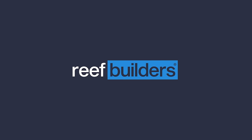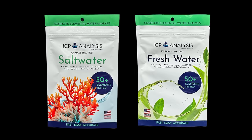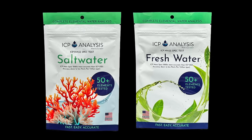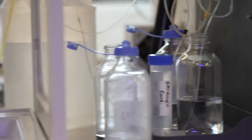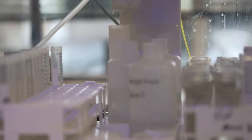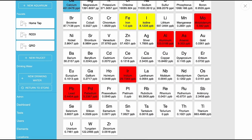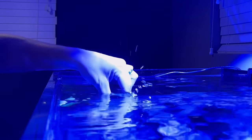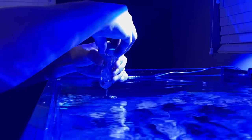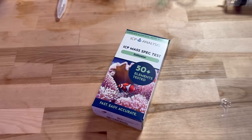The Reef Therapy Podcast is powered by ICP Analysis. If you'd like to win a free saltwater ICP analysis kit and a freshwater analysis kit, all you have to do is leave a comment down below using the hashtag 'what's in your water.' ICP Analysis will test over 50 elements down to parts per trillion and can detect undesirable elements in your aquarium. Register your aquarium on the ICP Analysis app, fill your sample, place it back in the bag, slap on the included postage, and have your results one to three days after it's received. More at icpanalysis.com.